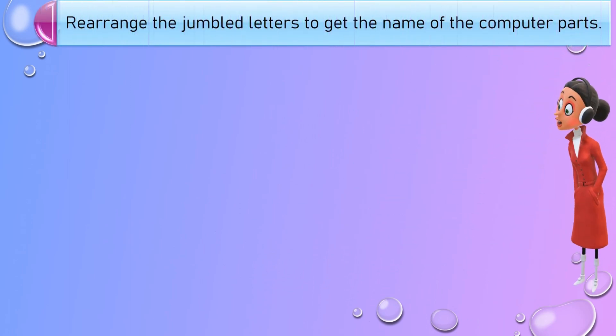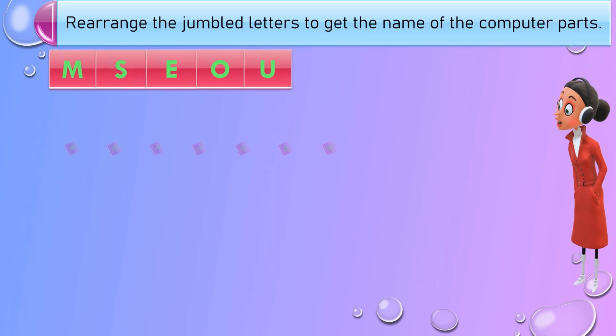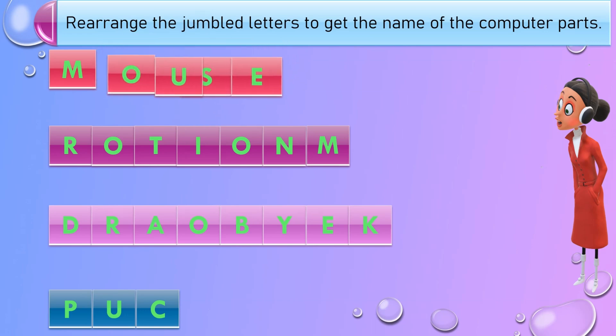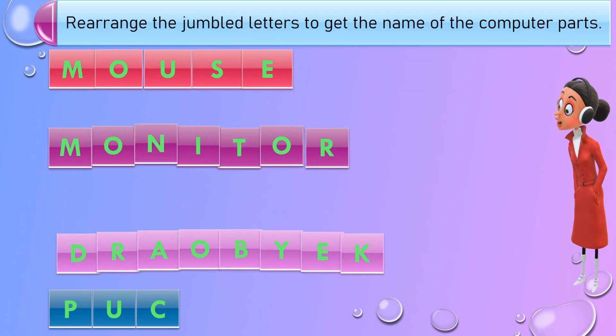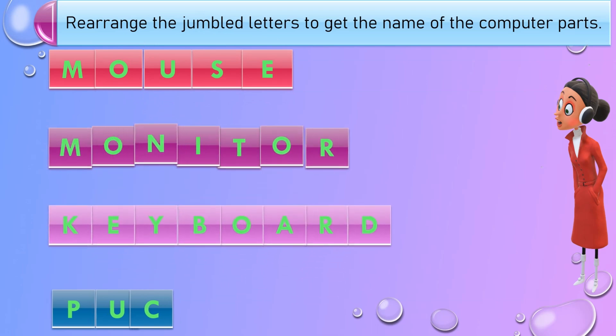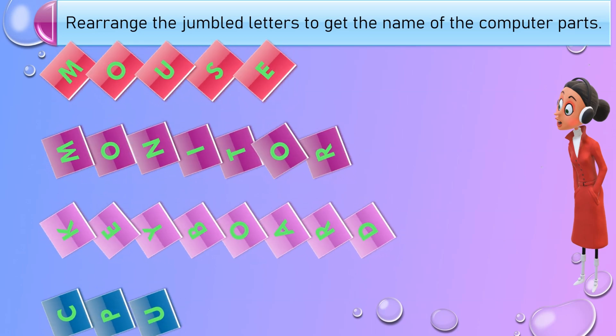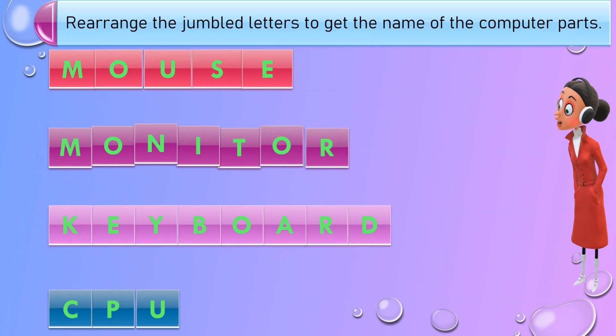Rearrange the jumbled letters to get the name of the computer parts. Attention all letters, rearrange yourself to spell the name of a computer part. The answers are: Mouse, Monitor, Keyboard, CPU.